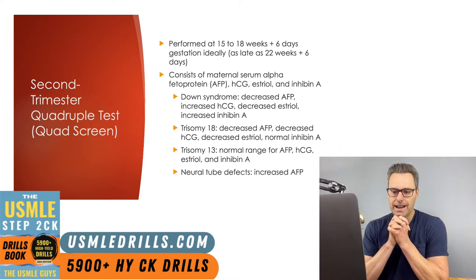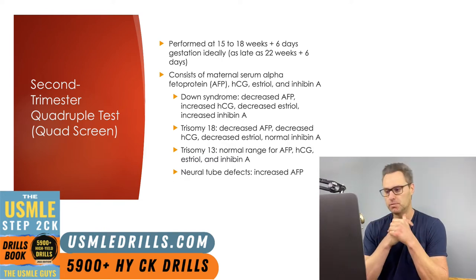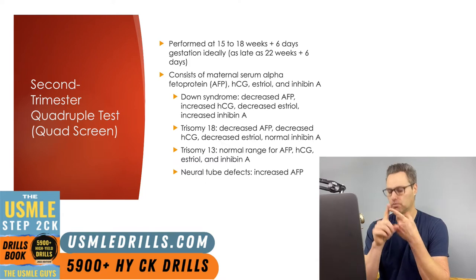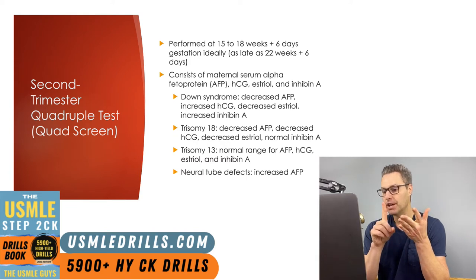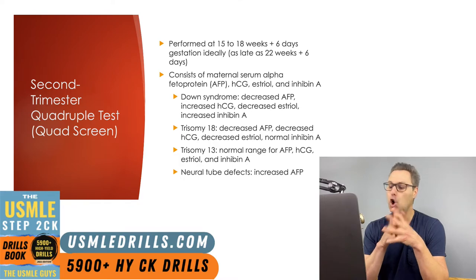The advantages of the quad screen are that ultrasound is not required, and since alpha-fetoprotein is measured, this also serves as a screening for neural tube defects — in which AFP is typically elevated. For trisomies: Down syndrome (trisomy 21) shows decreased AFP, increased HCG, decreased estriol, and increased inhibin A. Trisomy 18 demonstrates decreased AFP, decreased HCG, decreased estriol, but normal inhibin A. Trisomy 13 has all values in the normal range on the quadruple screen.